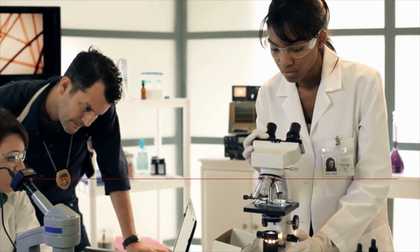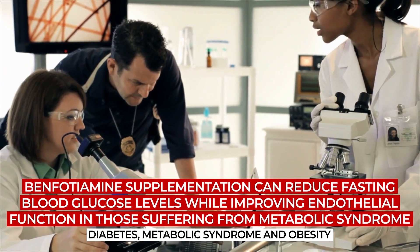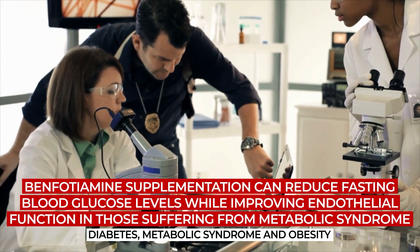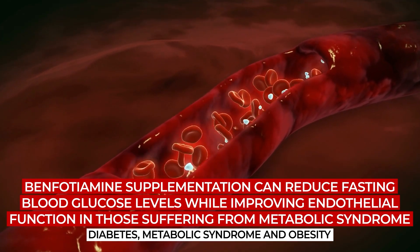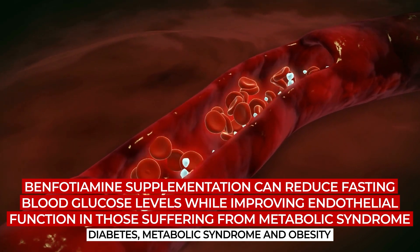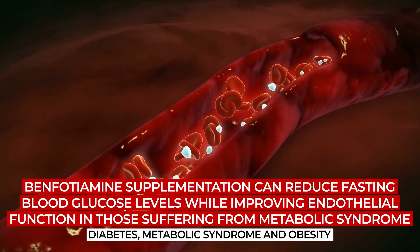Plus, separate research published in the journal Diabetes, Metabolic Syndrome and Obesity found that benfotiamine supplementation can reduce fasting blood glucose levels while improving endothelial function in those suffering from metabolic syndrome.